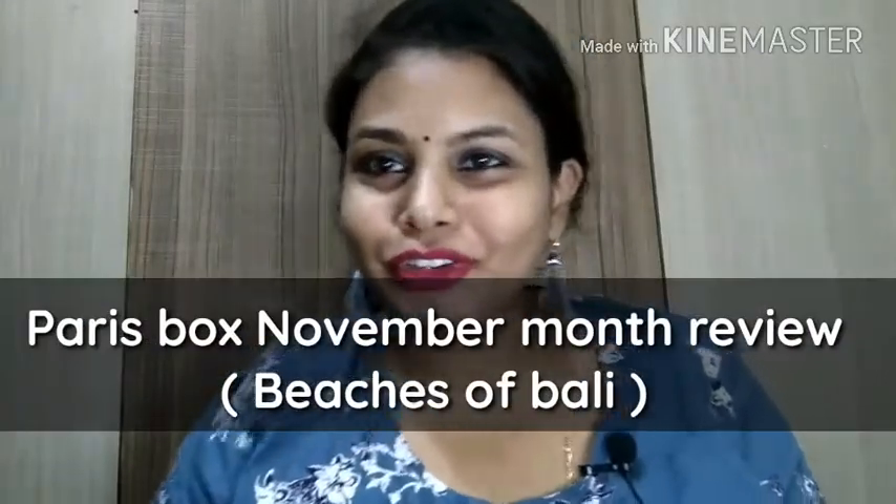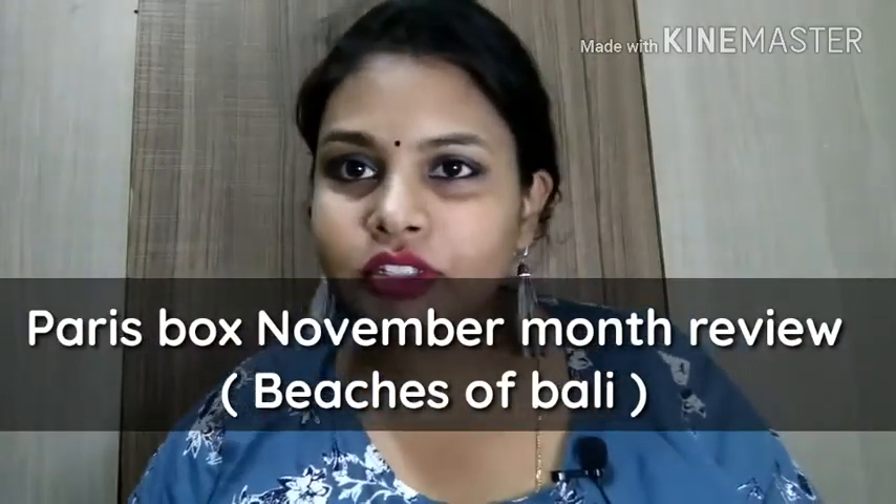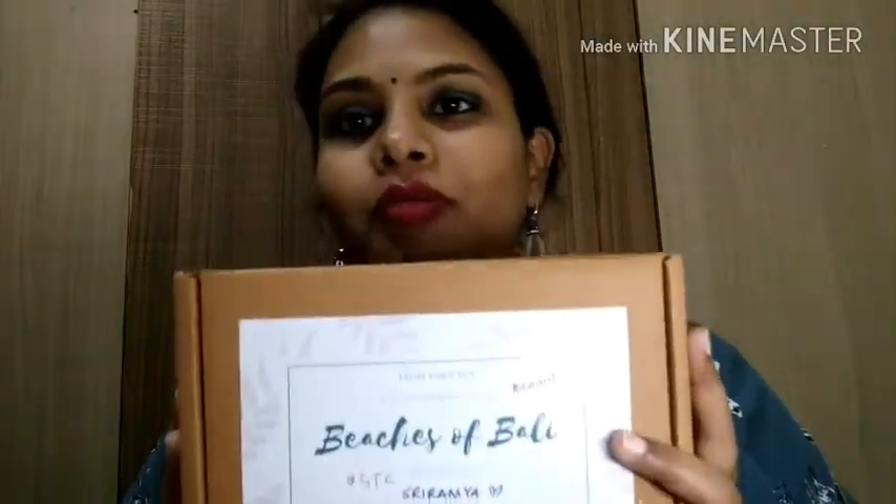Hi guys, hope you all are doing good. Today I'm here to talk about the subscription box which they have sent me for a review a couple of days back. This is from Paris Walks — this is the November edition, Beaches of Bali. They sent me some products for the review.